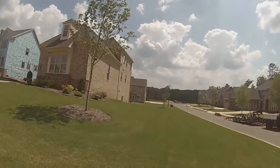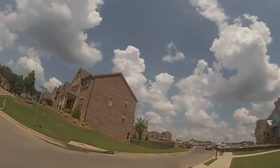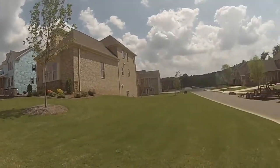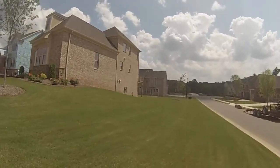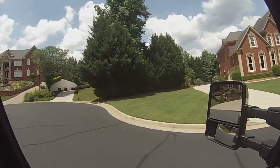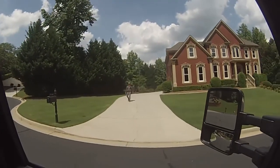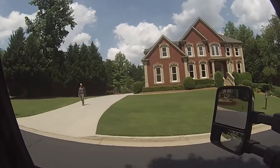This customer just moved in here last week and today was the first cut. It's a new neighborhood — a lot of homes are already built but they're building new ones over there as well. This house is really nothing but just grass, not that many shrubs or anything.